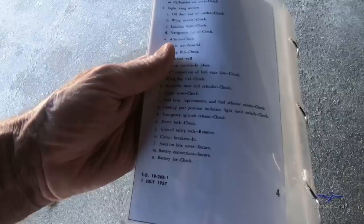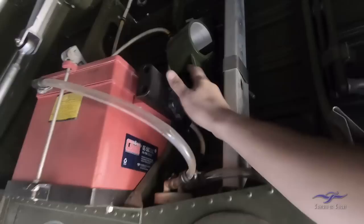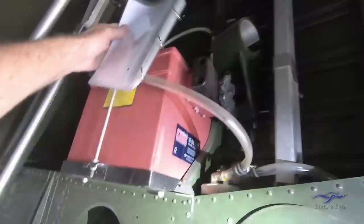Circuit breakers in — located in a relay box in the wheel well. Wing gun heaters, injection tank heaters are confirmed out (those systems aren't used). Junction box cover confirmed secure — butterflies are straight up. Battery connection secure — checking the quick disconnect wheel is tight, vent is connected, and battery is locked in; there's one battery on each side. Battery jar check: originally glass, now a white plastic bottle containing baking soda and a sponge that absorb acid expelled from the battery during charging.